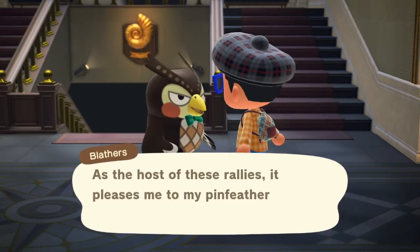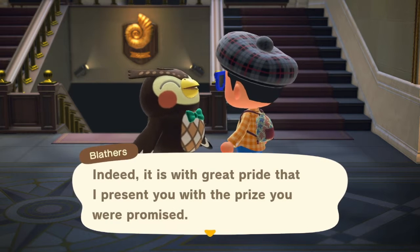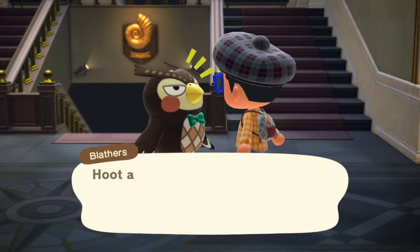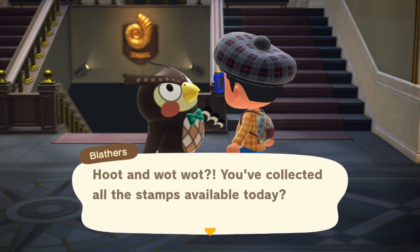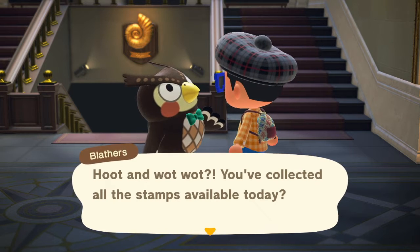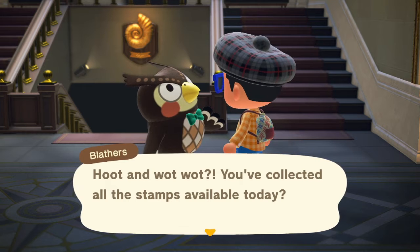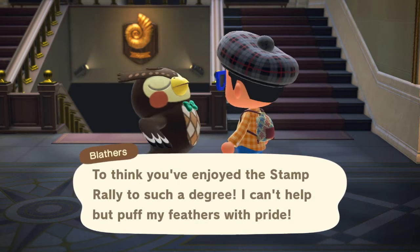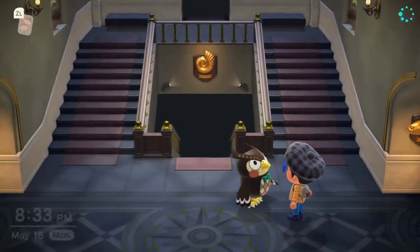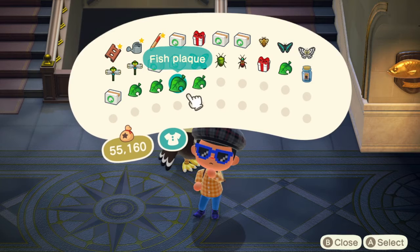Last but not least, the fossil. As the host of these galleries, it pleases me to my pin feathers to see you frolic amid the fossils. It is with great pride that I present you with the prize you were promised. You collected all the stamps available today? Oh, is it daily? Hmm. If it's daily, do I want to record all of it every day? To thank you for joining the stamp rally to such a degree, I can't help but puff my feathers with pride. He gave us a bug plaque, a fish plaque, and a fossil plaque. Let's go!